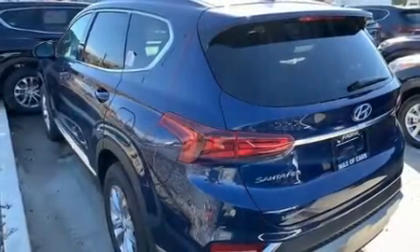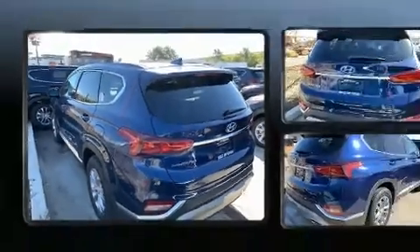Load your family into the 2020 Hyundai Santa Fe. Smooth gear shifts are achieved thanks to the efficient four-cylinder engine.